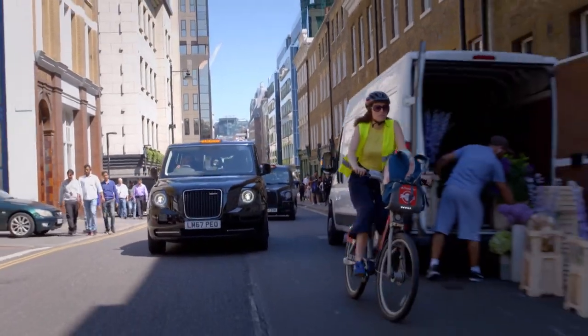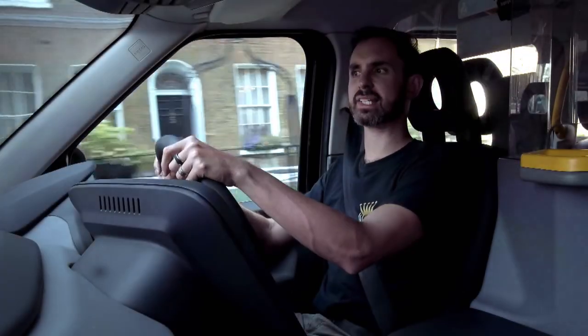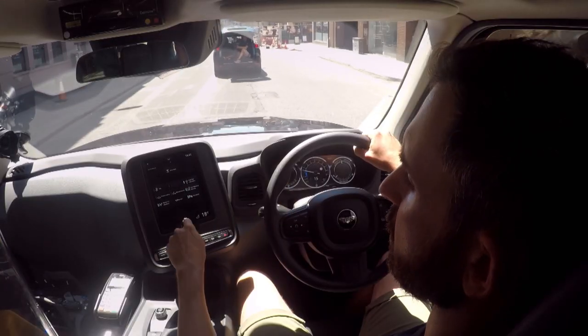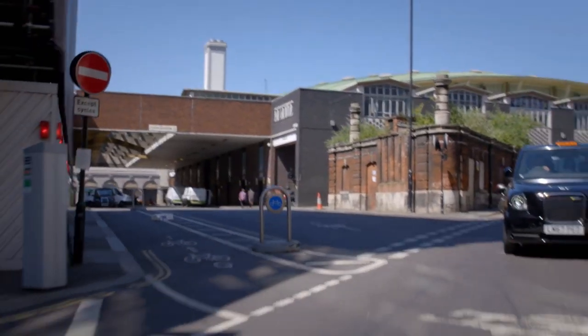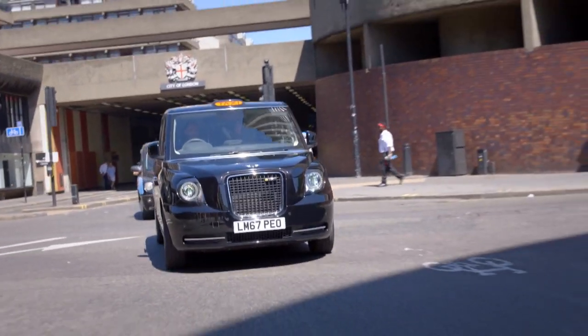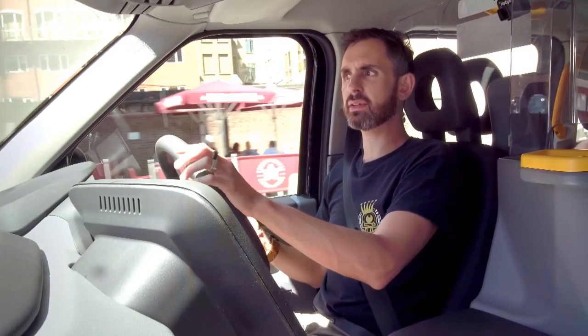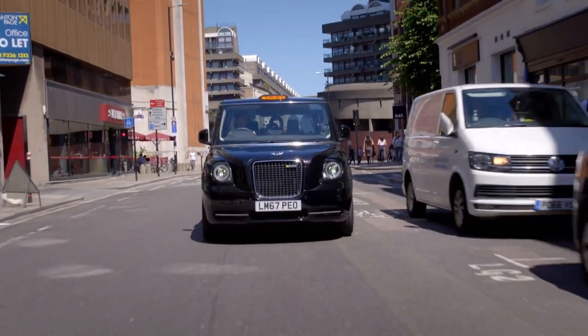Driving around town with plenty of battery charge, the generator never needs to kick in. In save mode, cabbies could commute into London using the range extender to keep batteries topped up, then switch to pure EV mode to drive pollution-free in the city. They reckon you'll save £100 a week — and depending on how clever you are with your journeys, you might not put any fuel in it for days at a time.